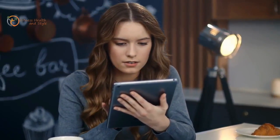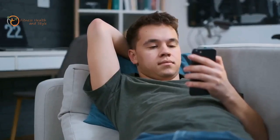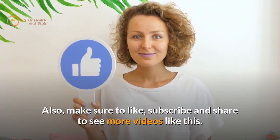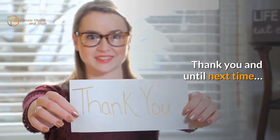Thank you for listening, and this brings us to the end of the video. Hope you were able to learn a thing or two about your bodies. Do you think you have a fast metabolic rate or a slow one? Make sure to leave a comment below and share some of your symptoms. Also, make sure to like, subscribe, and share to see more videos like this. Thank you and until next time!